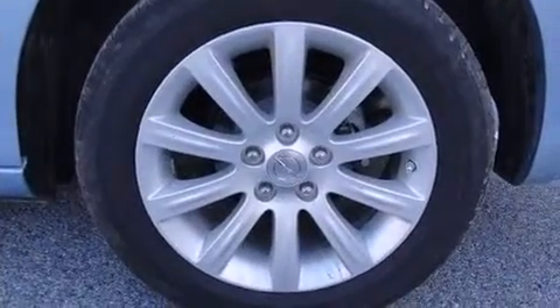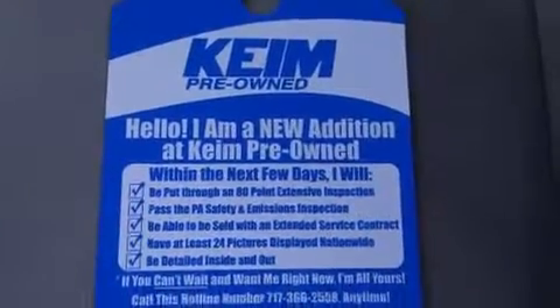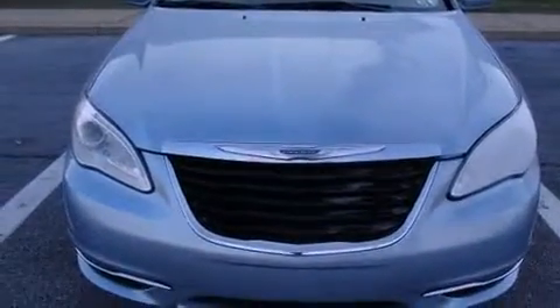Additional conveniences include heated door mirrors and one-touch window functionality. Premium sound drives six speakers, providing you and your passengers a sensational audio experience.